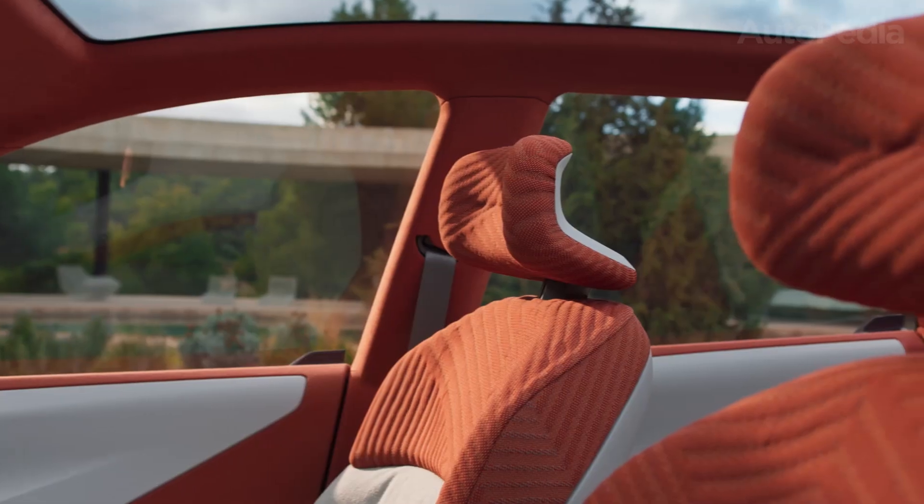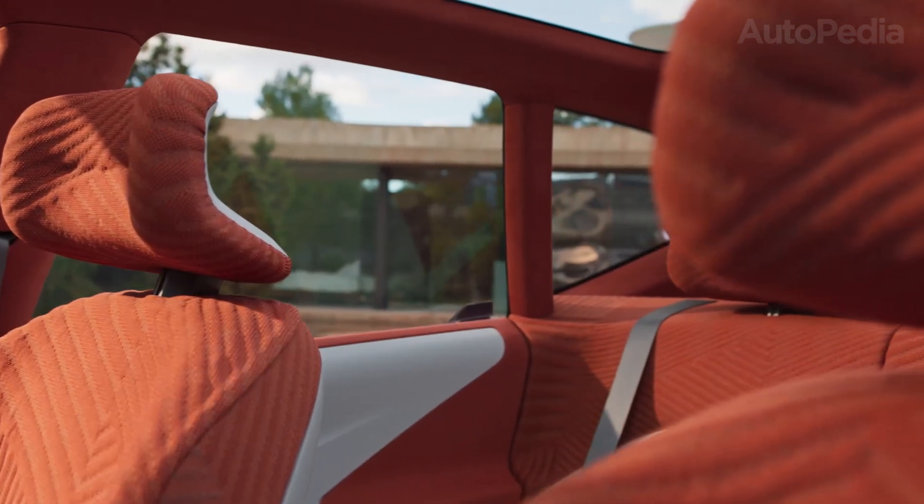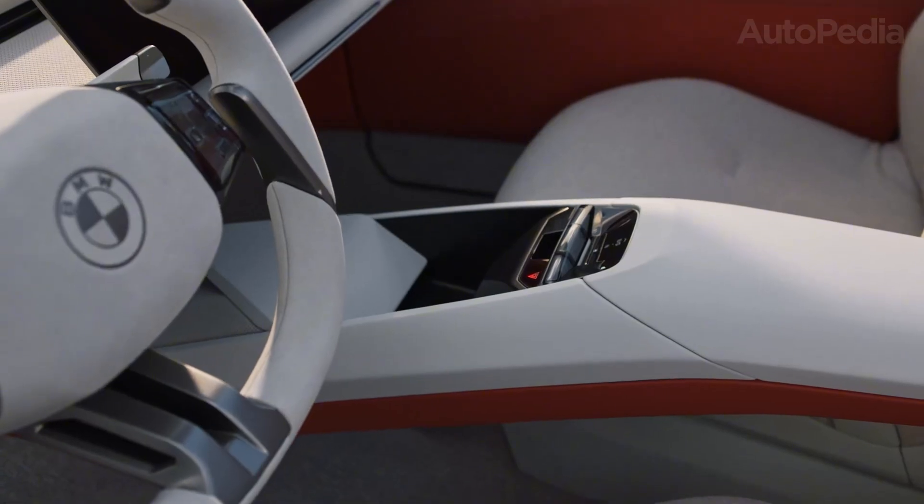BMW's Level 2 Plus system allows for partial hands-off highway driving. Future updates will push features even further, including the possibility of Level 3 autonomy as regulations permit.